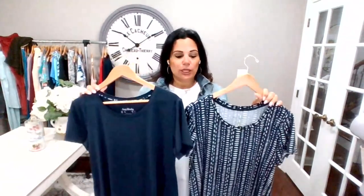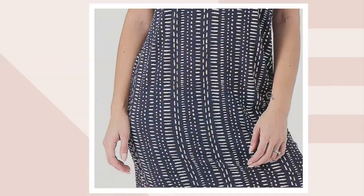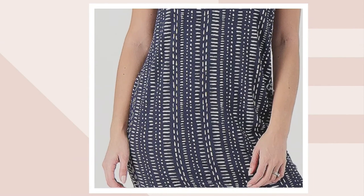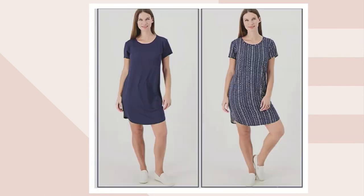Let me take you through the options because you do get a solid and a print with this one. I'm holding up the navy and the navy stripe. The navy stripe has sort of a vertical line — it's a really nice stripe, not horizontal. And we're actually down to a little less than a hundred in this option.